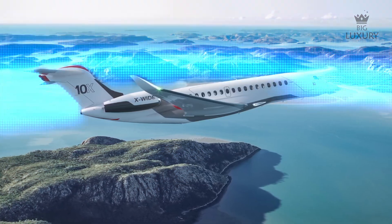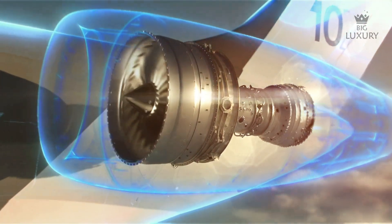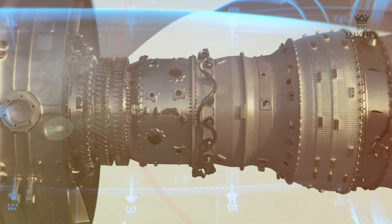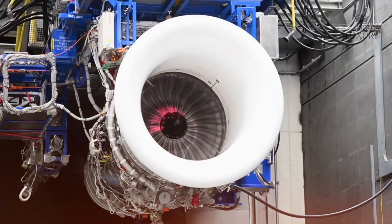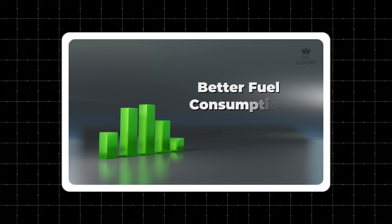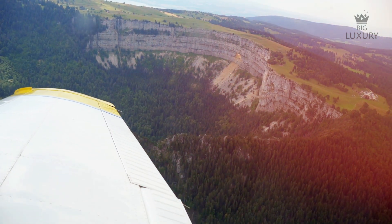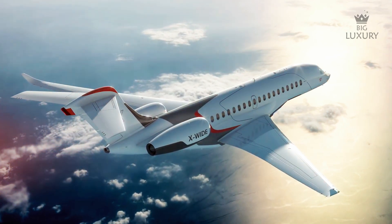The Falcon 10X's performance is driven by a pair of state-of-the-art Rolls-Royce Pearl 10X engines, each delivering more than 18,000 pounds of thrust. These engines are not only powerful, but also represent the pinnacle of fuel efficiency and environmental consideration. The Rolls-Royce Pearl series is known for its cleaner operation, with lower carbon emissions and better fuel consumption metrics, making the Falcon 10X an eco-conscious choice without compromising on performance.